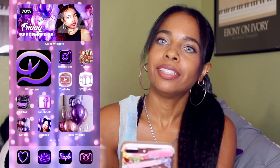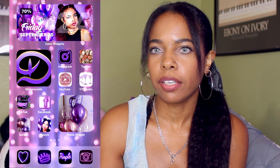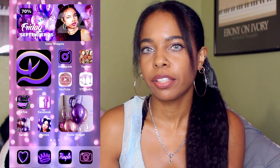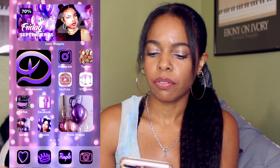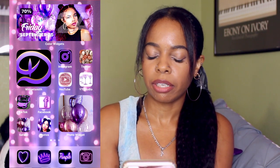So here's my home screen. I did a purple theme, mainly purple with a pop of rose gold, and I kind of did like a birthday type of theme. You see the balloons and stuff, mainly because my birthday is coming up in a couple months. I guess I'll just get in the mood for a little bit of a birthday vibe, but definitely going to do purple. So this is my first screen.